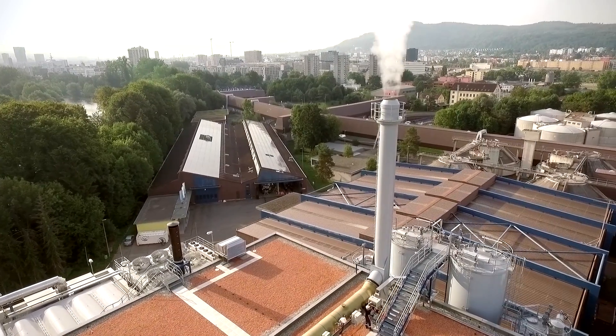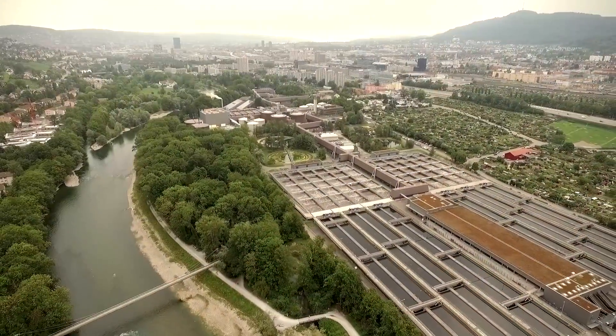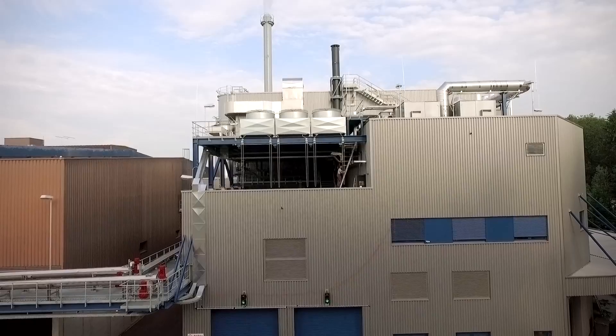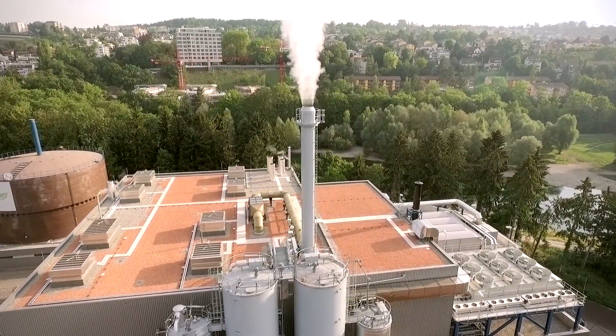Welcome to Zurich, and a shining example of Ototec sustainable technology in action. Designed and built by Ototec for ERZ, the Disposal and Recycling Department of Zurich, this sewage sludge incineration plant is currently the largest and most advanced sludge incineration plant in Switzerland.